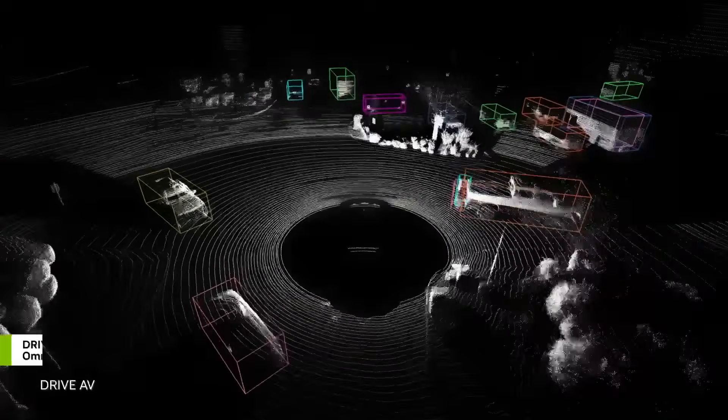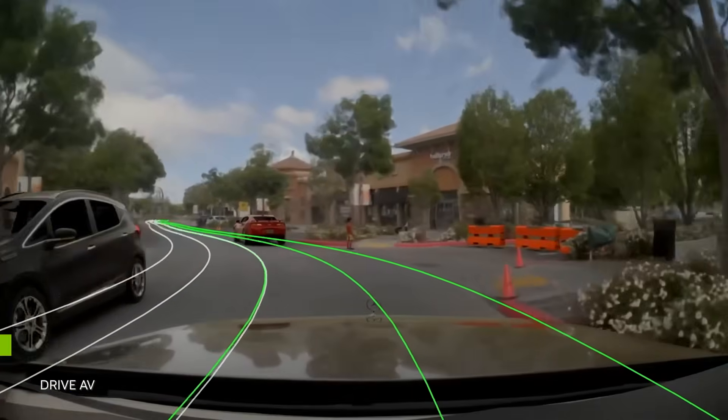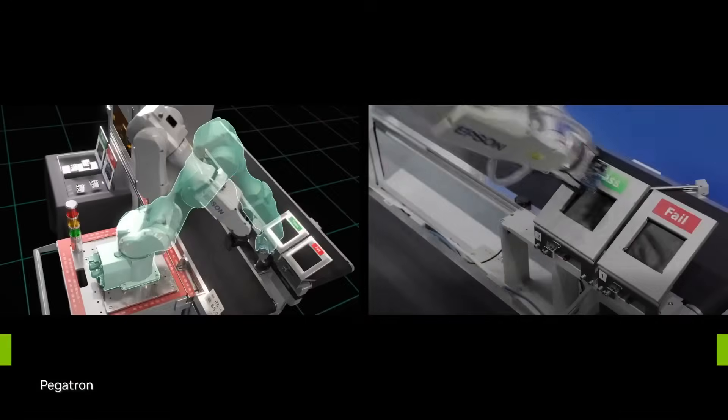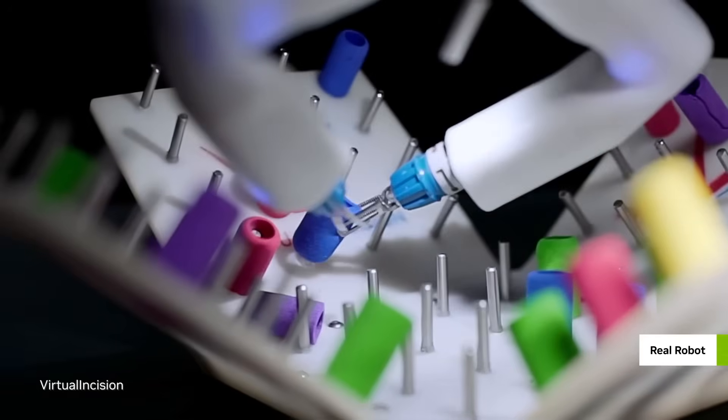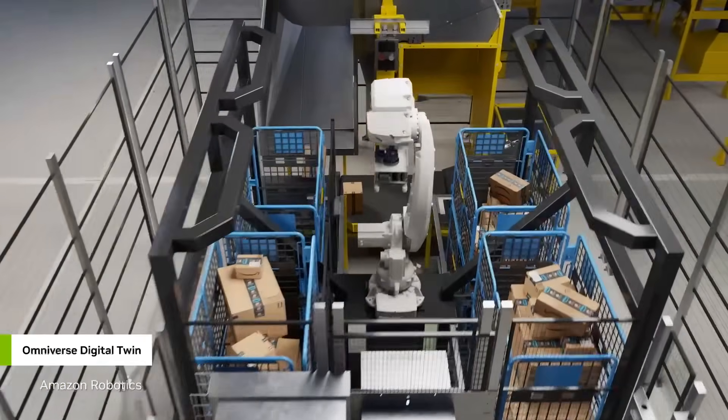We can't skip over Jetson and Thor. It's like the heart and brain of these super robots, all thanks to NVIDIA's Thor chip. This thing makes sure the robots are running smooth, not hogging power, and are packed into a size that won't freak people out, making hanging out with robots feel totally normal.